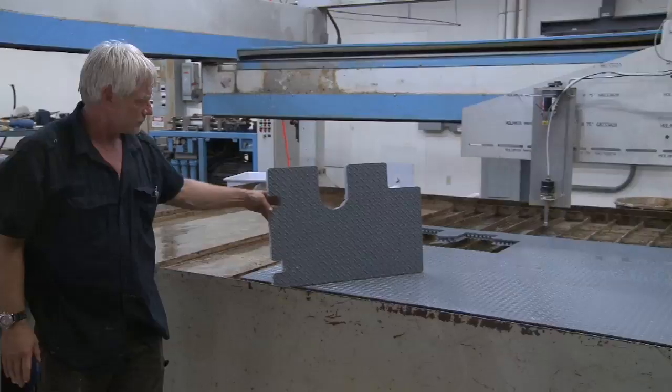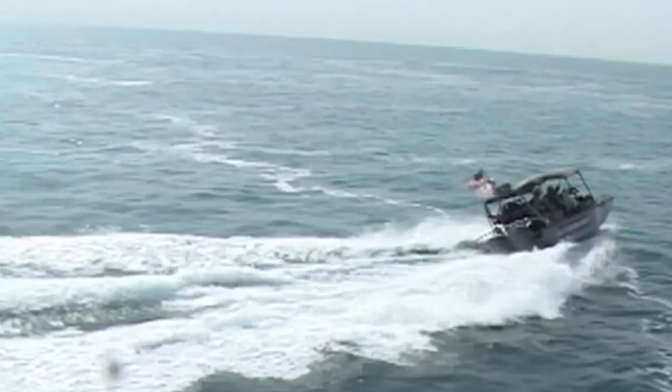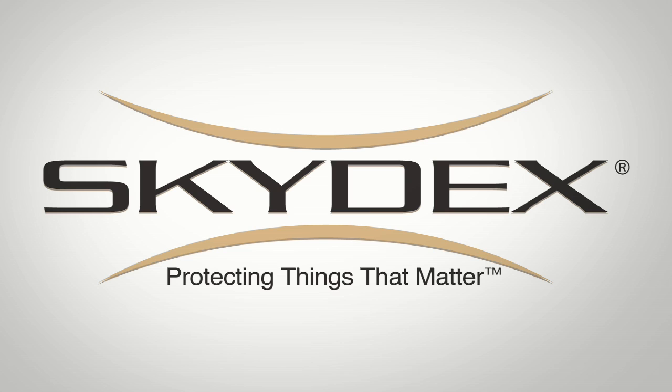The Skydex Hydrodeck means greater comfort and safety, improved readiness and enhanced survivability for U.S. military personnel at sea. Skydex — protecting things that matter.